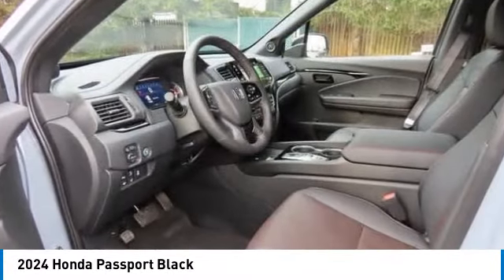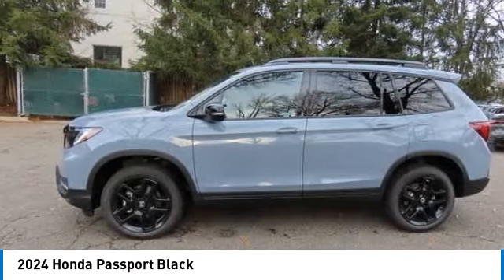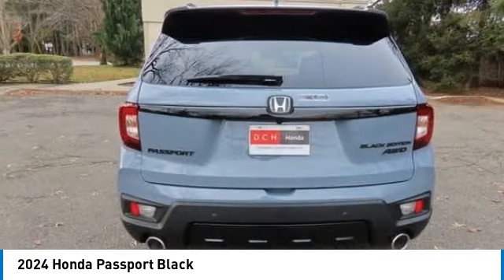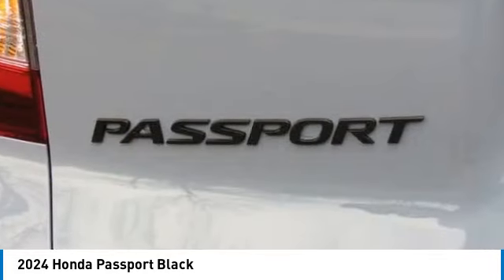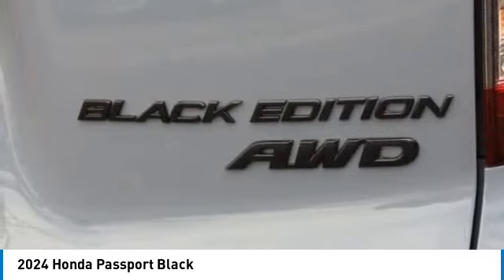Looking for the right vehicle? Check out the 2024 Honda Passport. This compact SUV from Honda is a good compromise of size and comfort. The compact design lets you maneuver well through heavy traffic, while still having ample space to carry most anything you need. The Passport gives you the comfort of Honda reliability and quality.